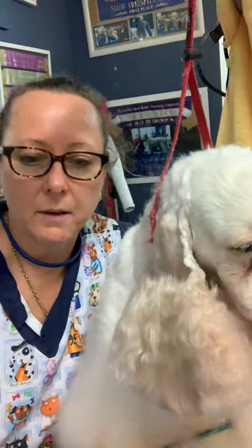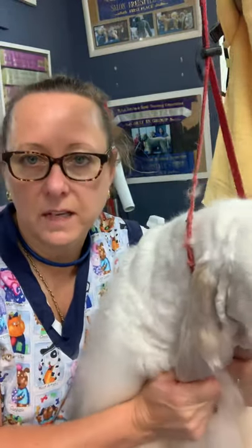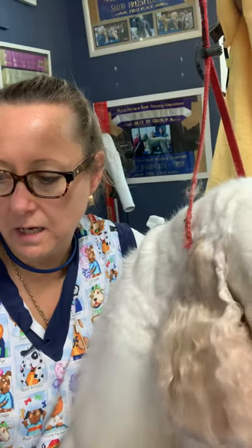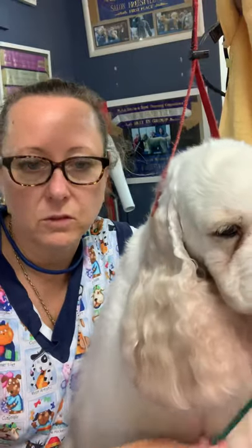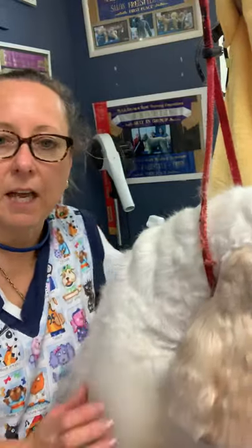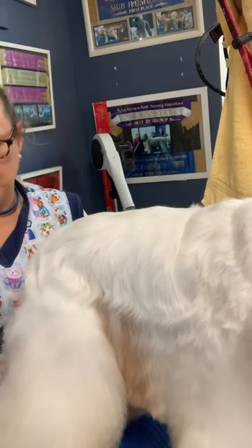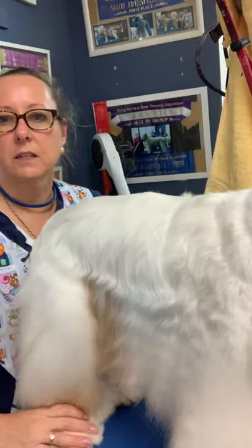I've just completed the dry with Nippy. Started at 4:50 and just finished at 5:25, so that's taken me 35 minutes to dry him and do a quick little brush through. That's really fast. You can see how lovely his coat looks — he's beautiful, his coat is just gleaming, absolutely wonderful. It's very hard to get a white coat shiny and his coat is just gleaming.